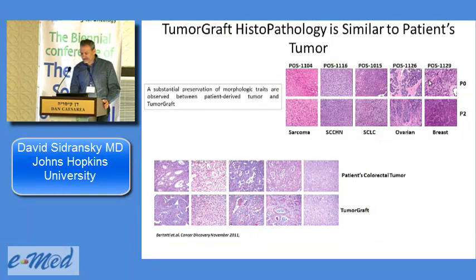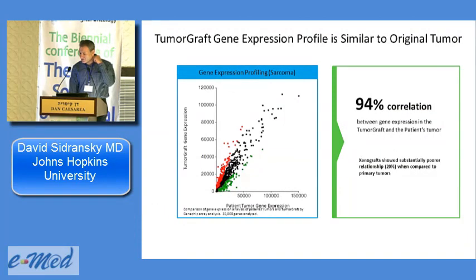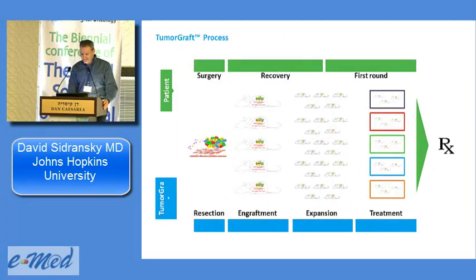You can see here that the p0 — the initial implantation — and the tissue after the second passage in breast and ovarian cancers are essentially identical. A group from Italy doing similar work in colorectal cancer shows you maintain the stroma, the neoplastic cells, the three-dimensional structure, and the important crosstalk between stroma and tumor. All autocrine and paracrine factors critical for drug sensitivity are maintained. At the expression level, comparing the tumor and the graft on an Affymetrix gene chip gives a 95% correlation — nearly identical at the molecular level.